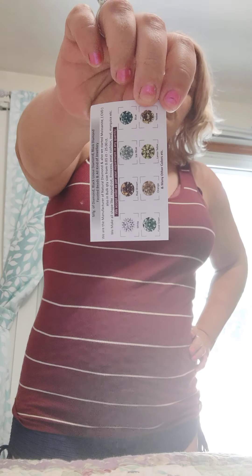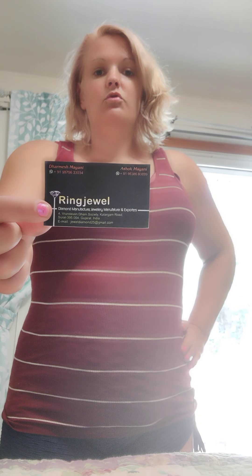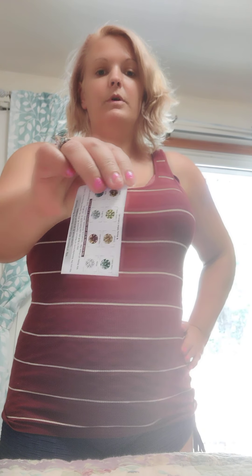Hey guys, Michaela here. I just got a package in the mail and it is from the same company I did the review on last week — Ring Jewel. This is the card you get when you order any jewelry from them in their eBay store. You just go to eBay, type in Ring Jewel, and it should pull up their store. They sell moissanite jewelry.